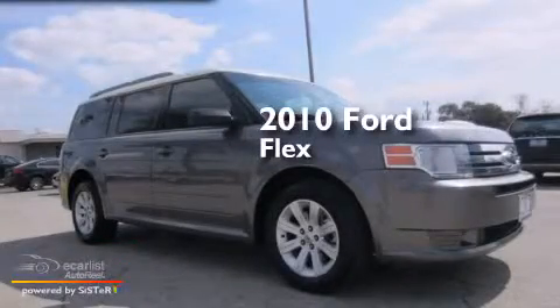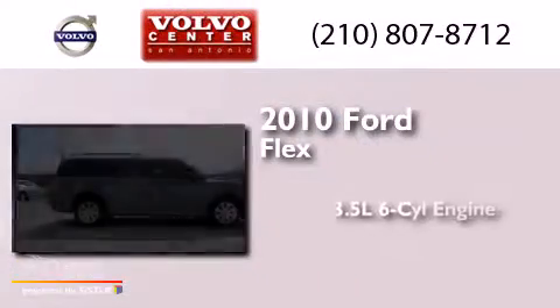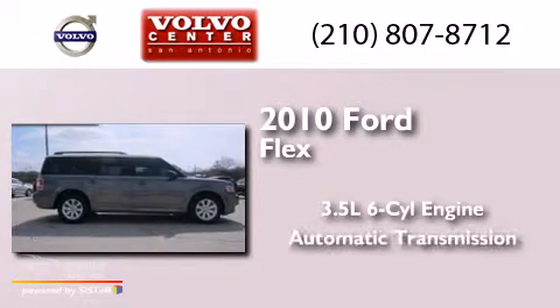This is a 2010 Ford Flex. It has a 3.5-liter six-cylinder engine and an automatic transmission.